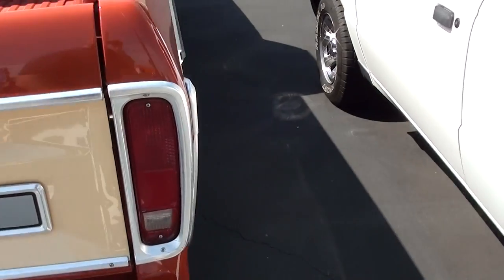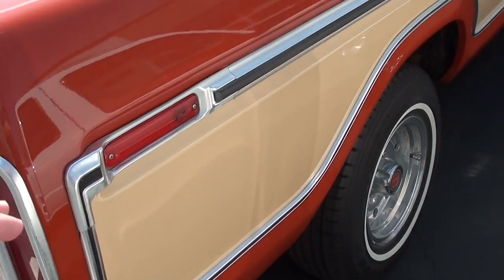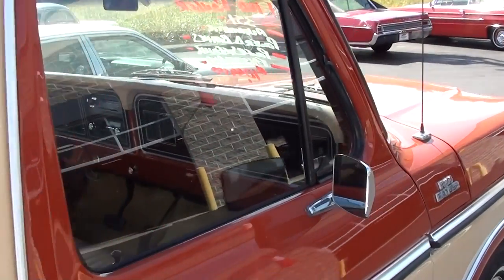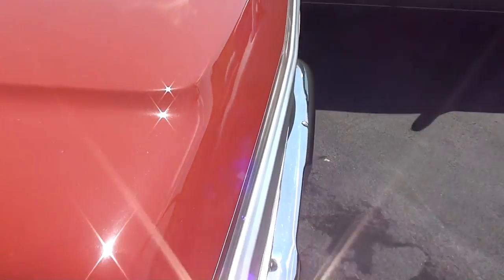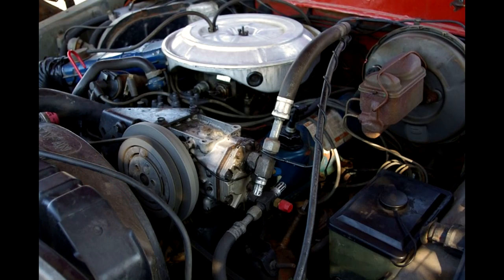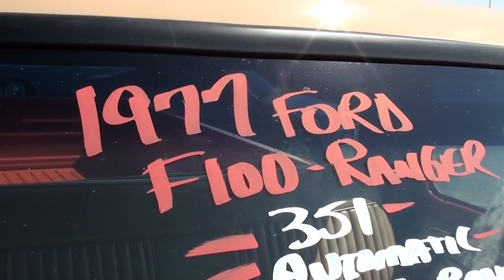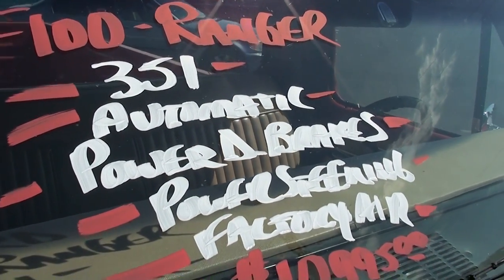This actually was similar to my first truck — my first vehicle ever was a 1977 Ford F100, but believe me mine didn't look this nice. This one actually has a 351 under the hood, and I'll insert some photos of it for you. Here are the specs: it's a '77 F100 with a 351, automatic, power brakes, and factory air as well.